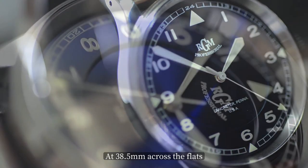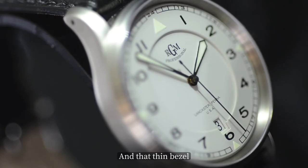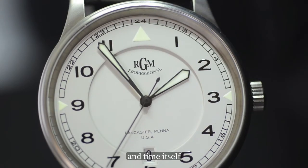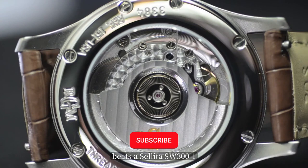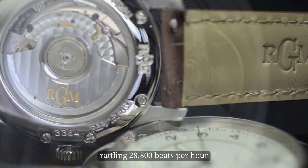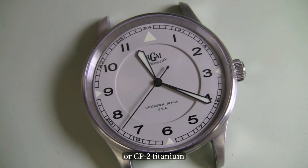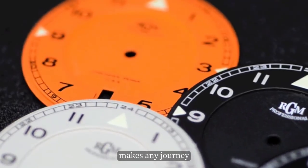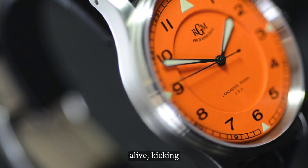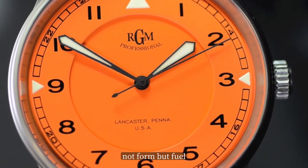At 38.5mm across the flats, this watch doesn't just tell time — it demands your attention at the top of every hour. That thin bezel and curve to the wrist remind you this isn't an ordinary timepiece. Under the hood beats a Sellita SW300-1, a 25-jewel Swiss powerhouse pounding out 28,800 beats per hour with 56 hours of power reserve. Available in American-made steel or CP2 titanium, the 151 delivers not just hours but fire in each tick — not form but fuel for the soul.